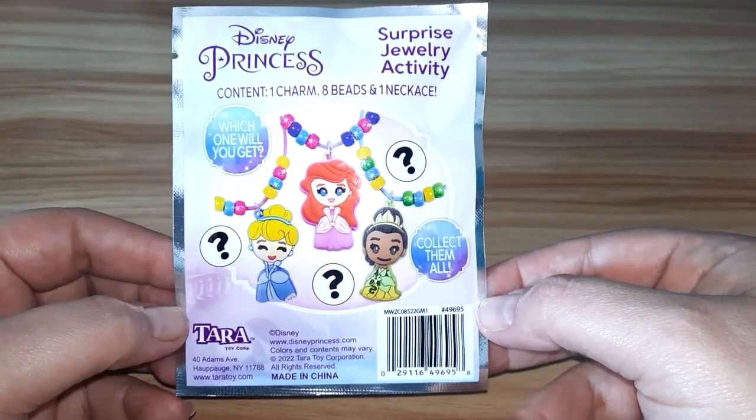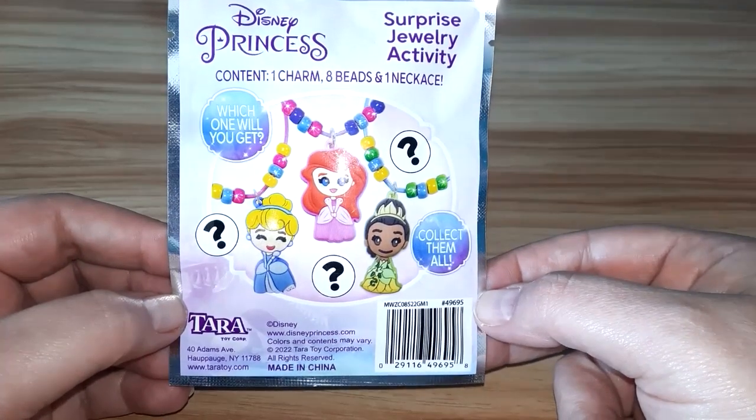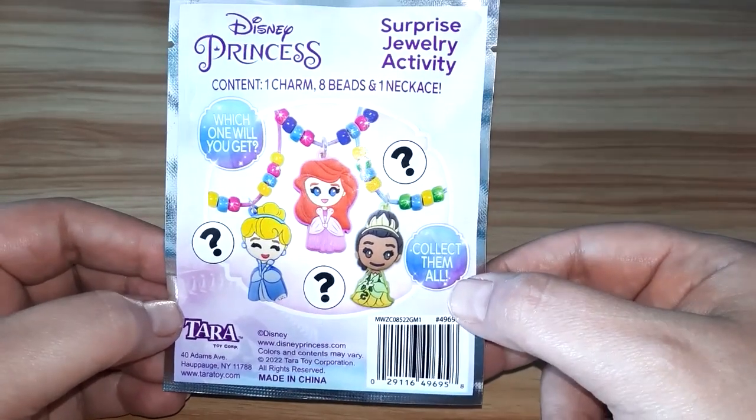It says it has one charm, eight beads, and one necklace. Which one will you get? Collect them all!